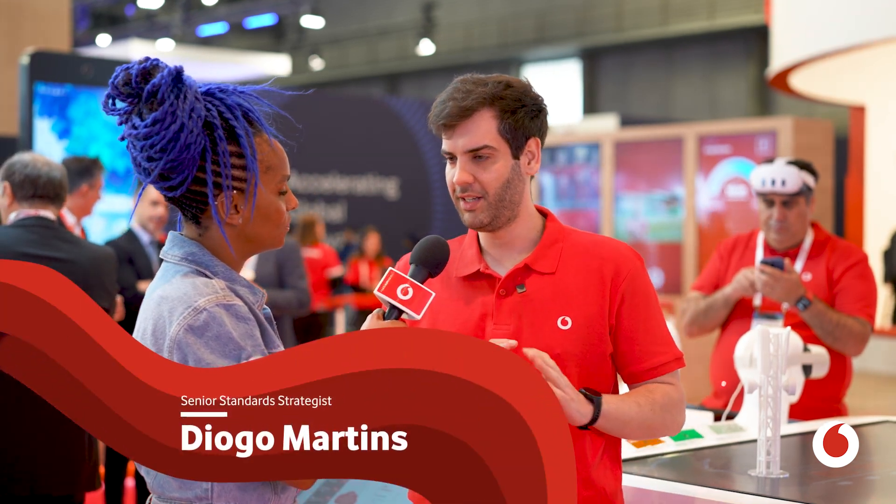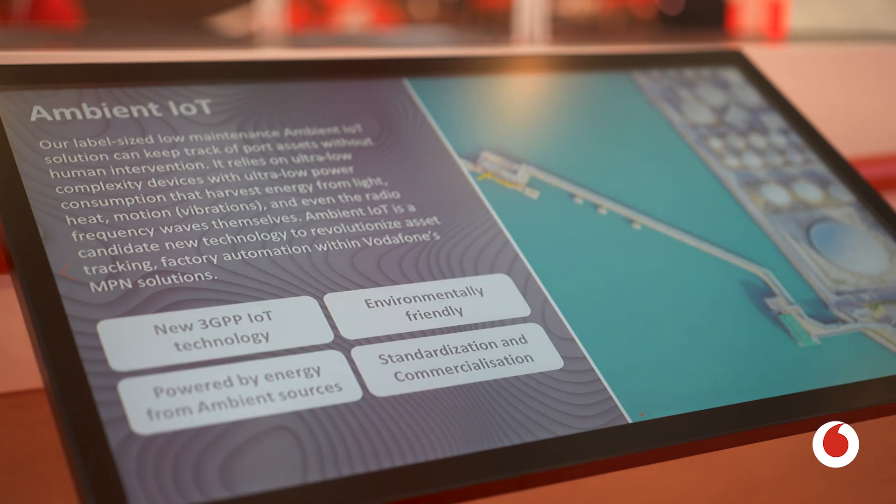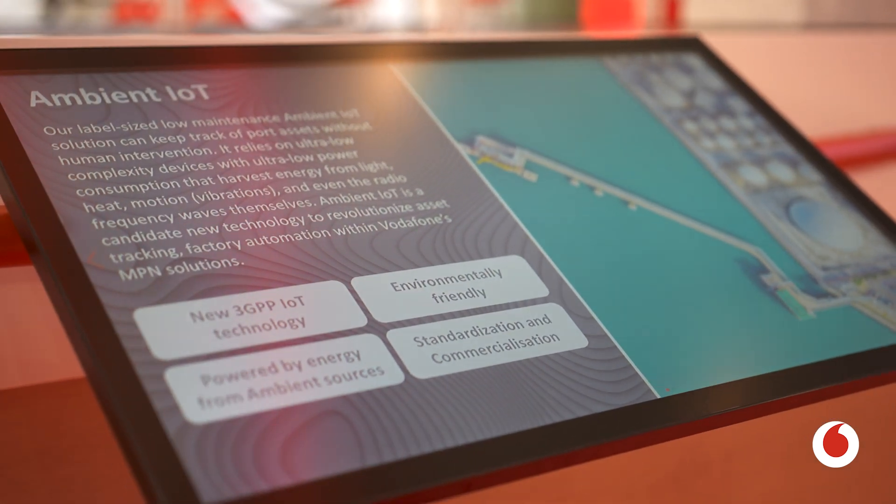Ambient IoT is a brand new technology that is being developed in 3GPP, the standards group that has been shaping technologies since 2G times, 3G, 4G, 5G, and it's been finding this new technology very specialized for asset management.